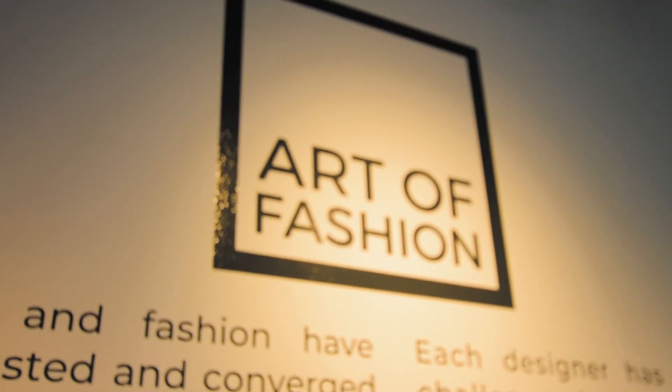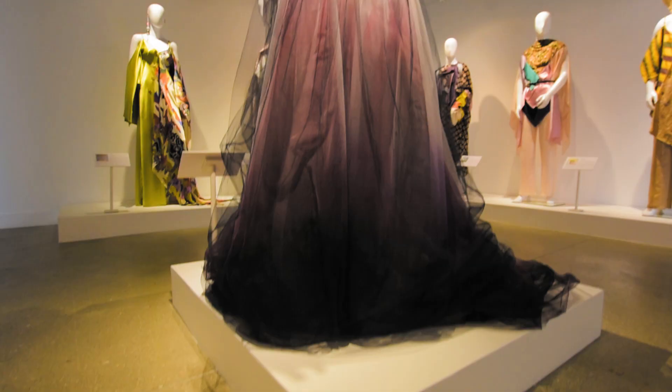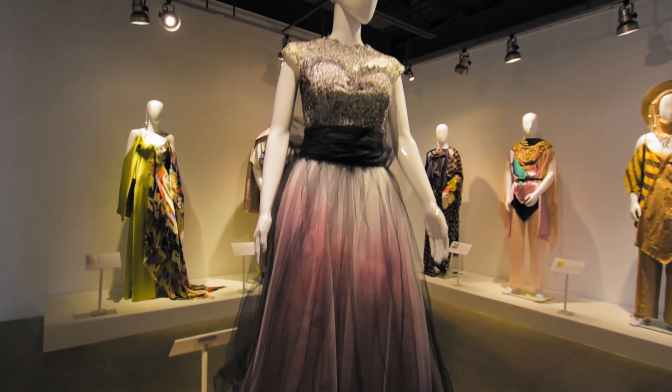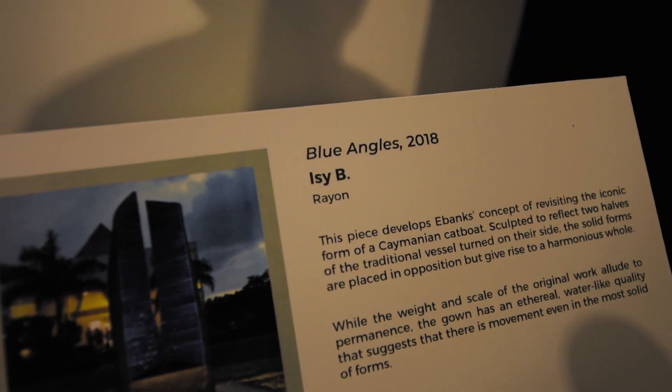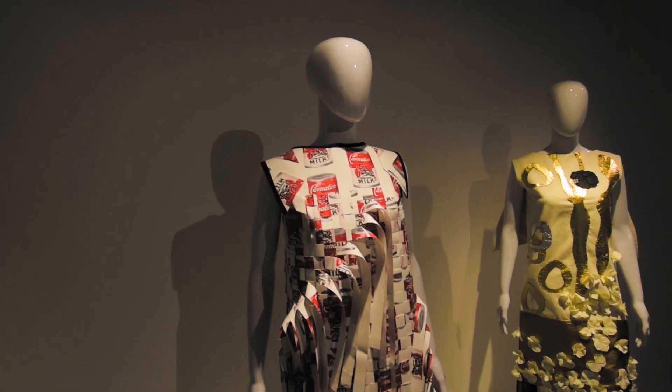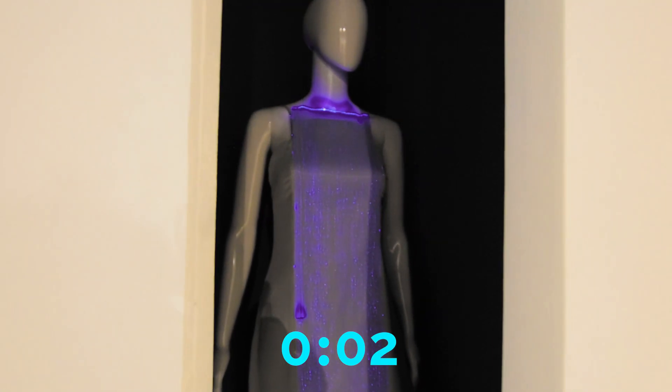Currently downstairs we have the Art of Fashion, which is an exhibition project created by our chief curator, Natalie Urquhart. The idea was to commission two contemporary Cayman fashion designers to create new outfits based on artworks in our permanent collection upstairs. The two designers the gallery commissioned were Jawara Lane and Izzy B. Izzy B is based here and Jawara Lane is currently based in London, but both are Caymanian fashion designers. They have very different styles and approaches, and that's reflected in the exhibition.